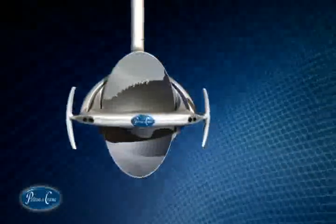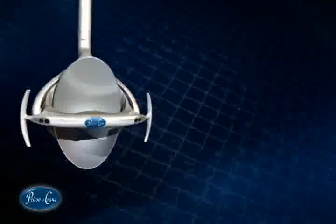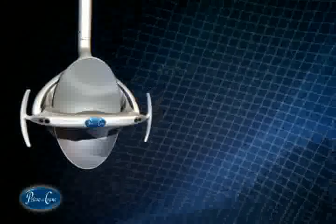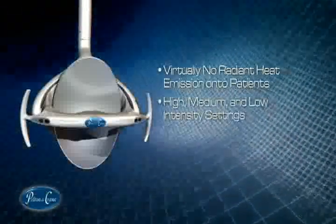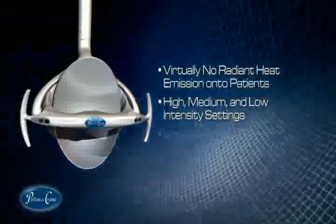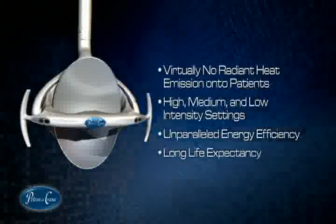All these great features simplify accurate shade matching and the use of restorative materials. The Helios 3000 is truly the perfect partner in your operatory. Additional benefits include virtually no radiant heat emission onto patients, high, medium, and low intensity settings, unparalleled energy efficiency, and a long life expectancy.